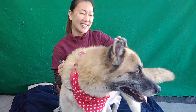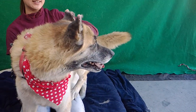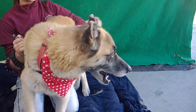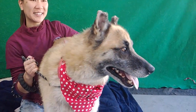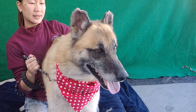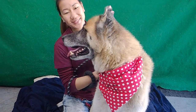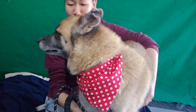Thor is an owner surrender from El Monte, and I think it's a good idea that we're getting Thor into a new home from that owner. He looks like he has been left outside. He's got some bite marks, fly marks on his ears, so we think that maybe he's been kept outside, but he has just got the best personality.